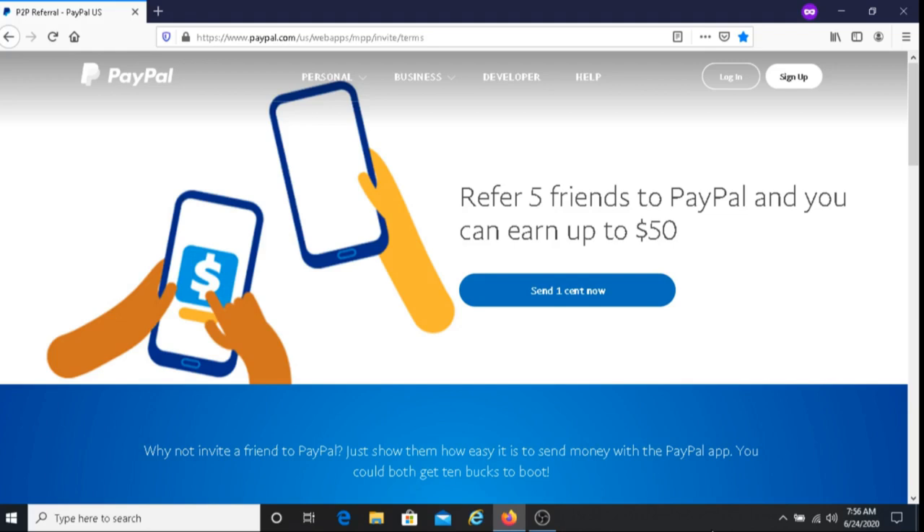I'm going to put the link below this video where you can sign up for this referral program. If you're interested, you can just click on that link and sign up there.